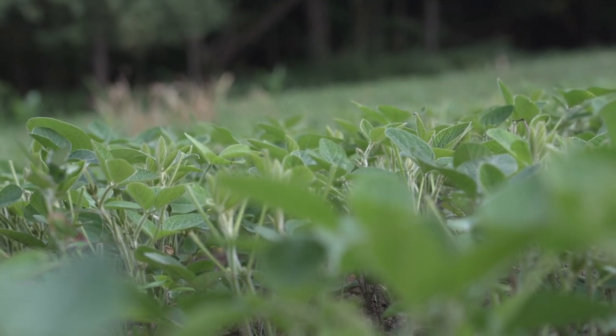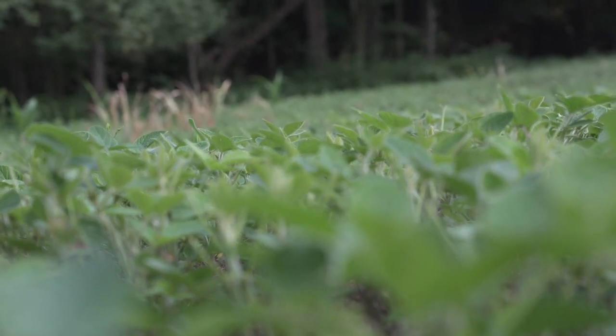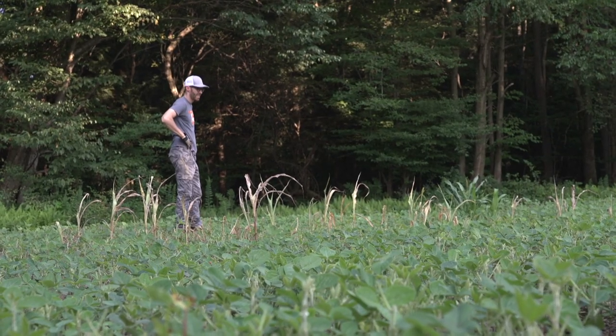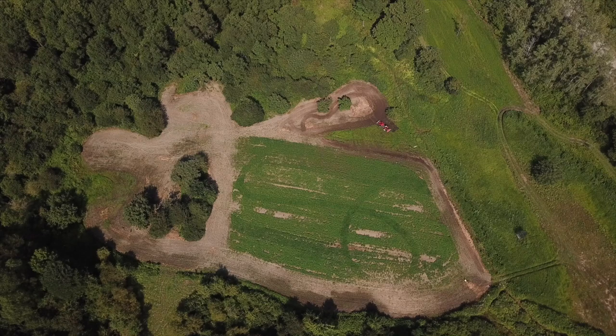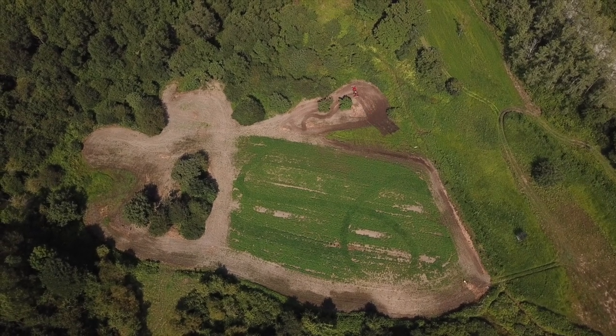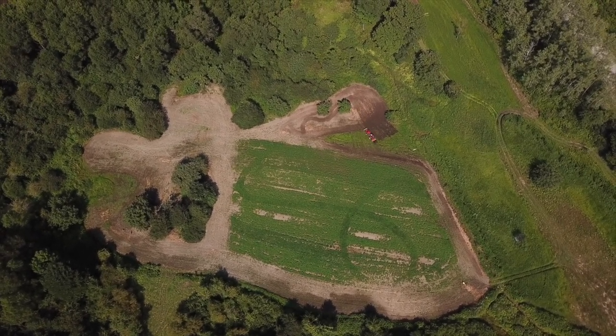Last year anywhere where the beans were light or browsed on, we just broadcasted the turnip seed right over the top, and while that worked okay, this year we're going to be tilling up any areas in the beans that we don't feel are going to grow well and produce pods. We're going to turn it, fertilize, and plant the Brassicus blend in and around the bean plots so we got a double whammy. As usual we got a lot of work to do, enough talking, let's get after it.